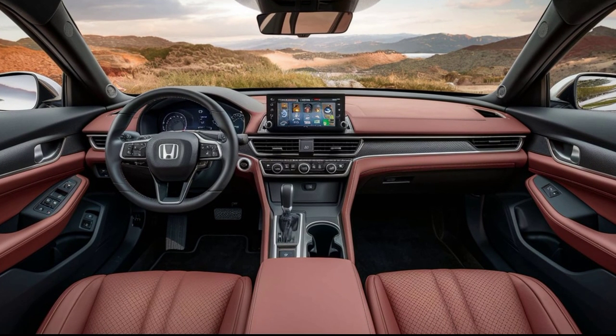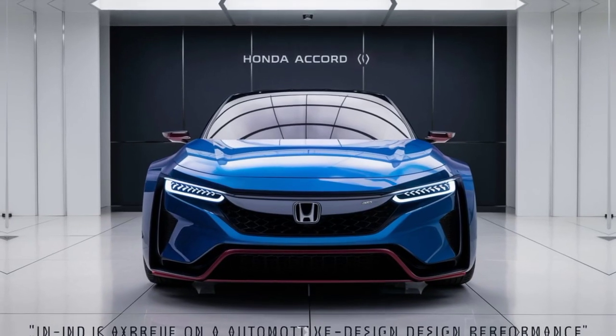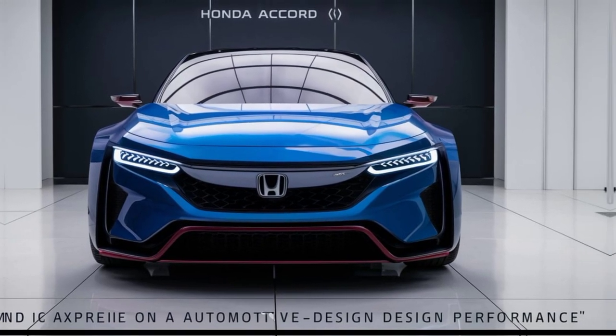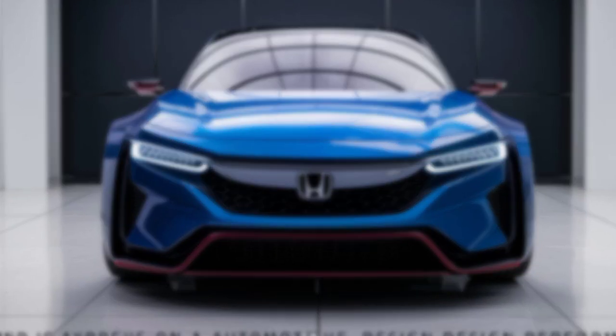Performance and Efficiency. Under the hood, the 2025 Accord delivers impressive performance and efficiency. Whether you choose the powerful yet fuel-efficient engine options or the advanced hybrid model, you'll experience a smooth, responsive ride that's as exhilarating as it is efficient.